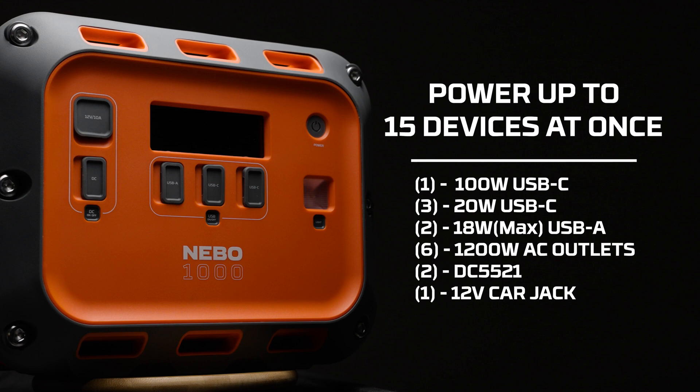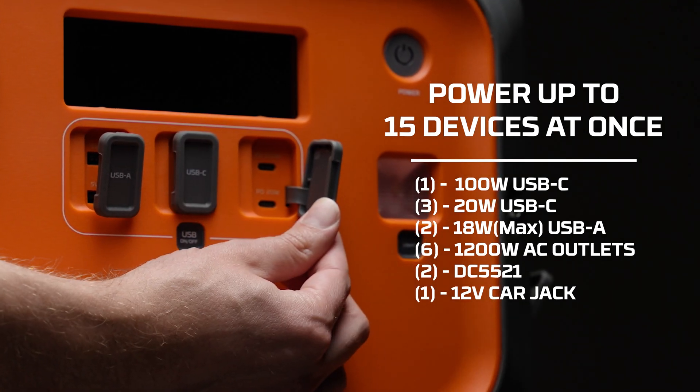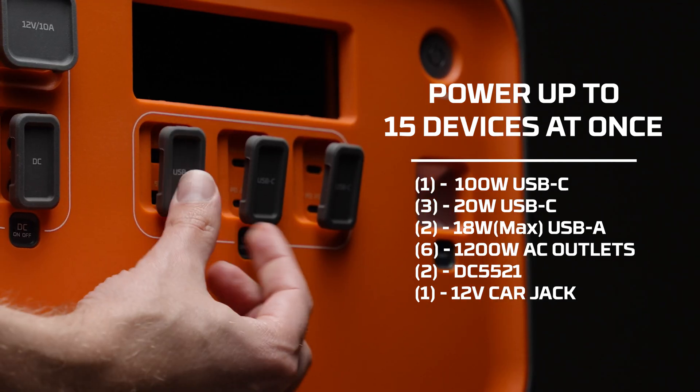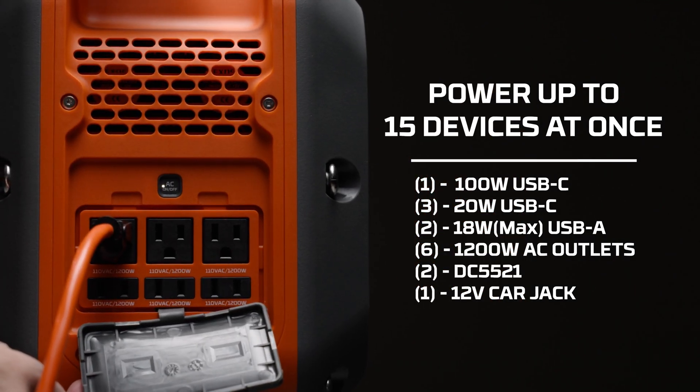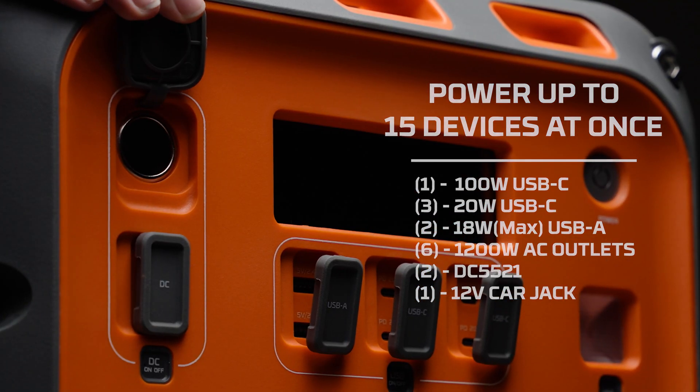The specific outputs are one 100-watt USB-C PD port, two 20-watt USB-C PD ports, two USB-A ports, six AC outlets — three 3-prong and three 2-prong — two DC 5521 ports, and one 12-volt car jack.